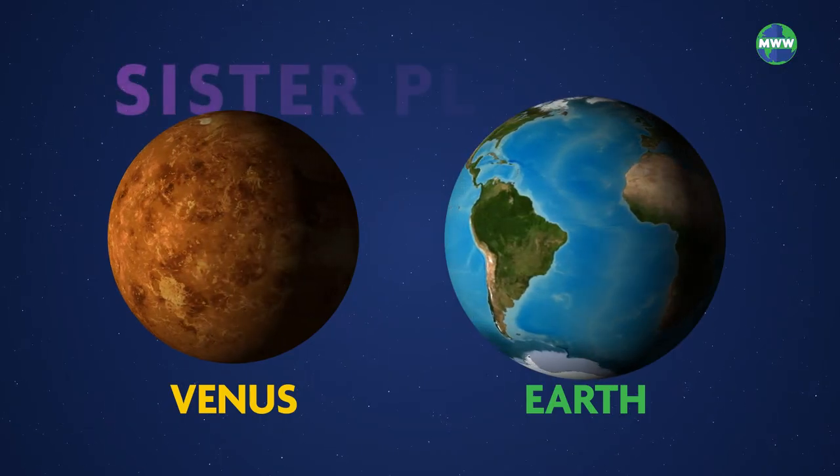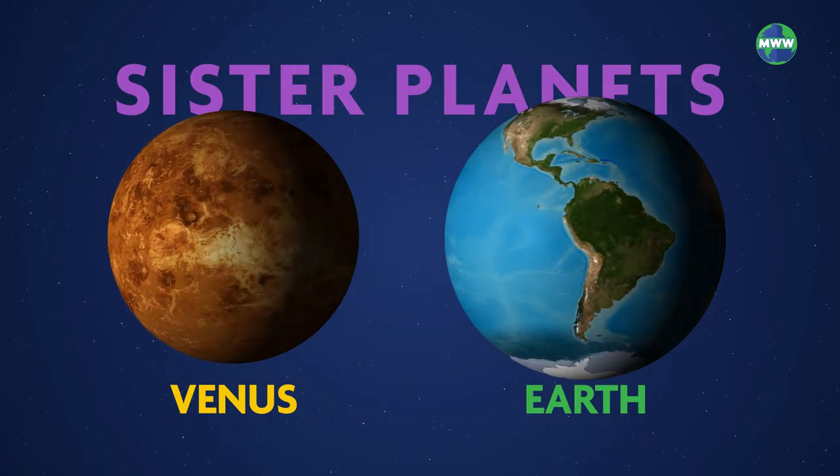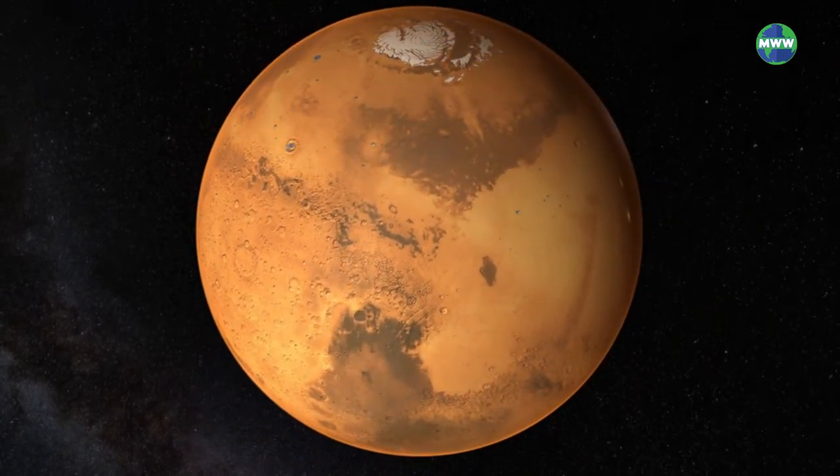Otherwise, Venus is Earth's sister planet because they're about the same size and made of the same materials. Sedimentary rocks on Mars indicate that water used to be prominent on the Red Planet.